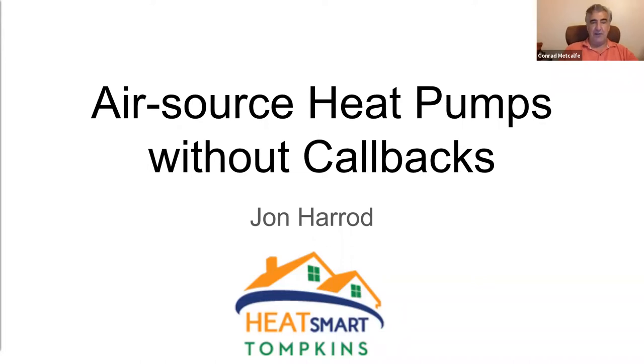I'd like to take a moment to thank our sponsor for this webinar, HeatSmart Tompkins, headed by Brian Eden. Brian, are you available today to say a quick hello?